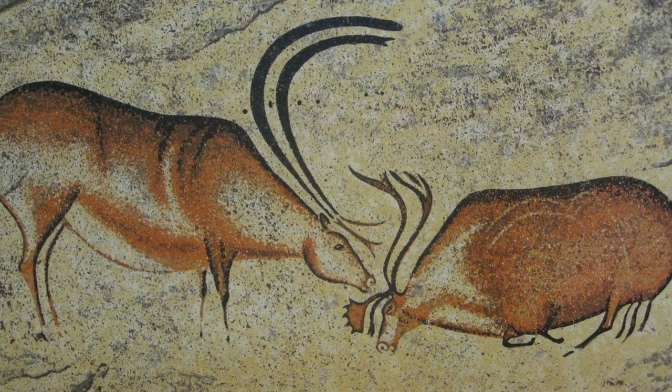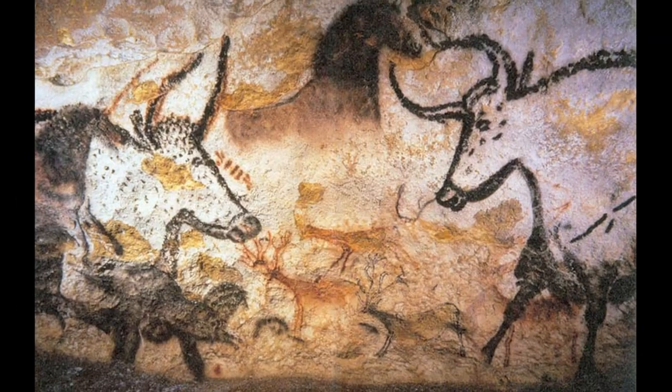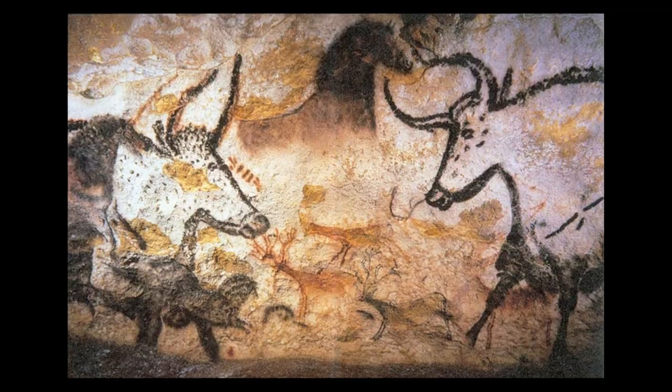I made all of my shapes really simple because that's what they did in cave art. Most of their shapes were extremely simple — not a lot of musculature. It was just a bean shape for a body, a circle for something, maybe sticks for legs, and little lines for horns. They kept all of their shapes very simple.